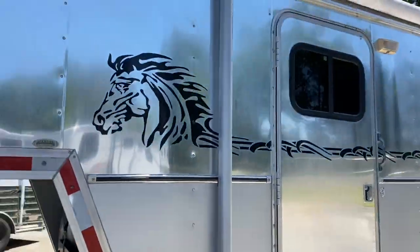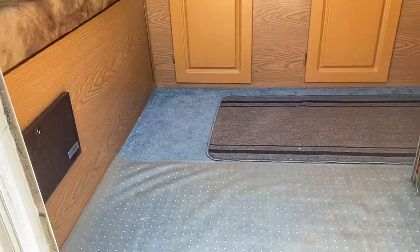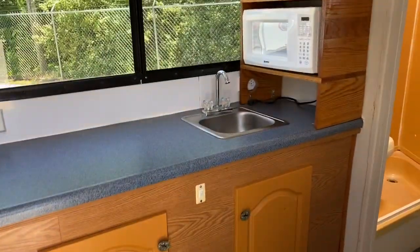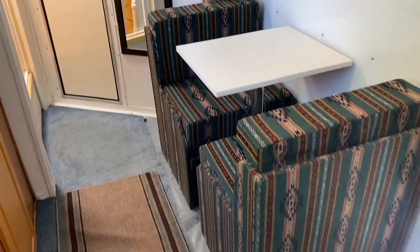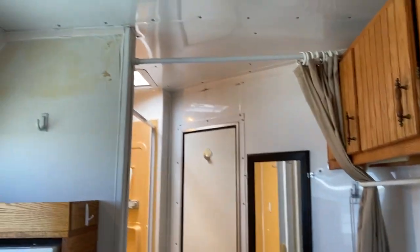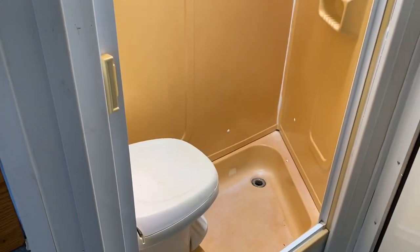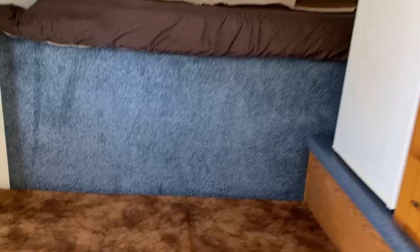I'm going to step in the living quarters and give you a little bit of footage of that. This little trailer has a fridge. It does have a sink and a microwave. It does have a little dinette set and that is movable, removable. It does have a shower and toilet combo. It's got a little dinette that is removable, and it does have a fridge, microwave, hot water tank, and fresh water tank.